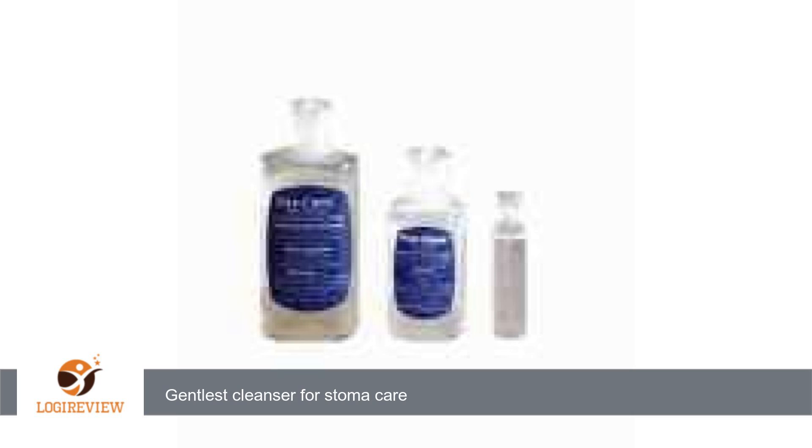A customer wrote: This stuff is an absolute godsend for cleaning tracheal stomata. Stomacare is an everyday thing, a multiple times a day thing, and anything that helps mitigate the irritation on delicate tissue is crucial in helping to keep infection at bay.